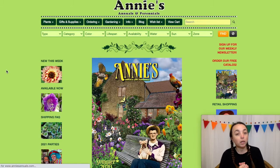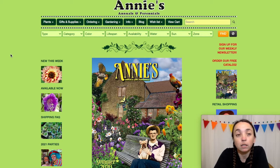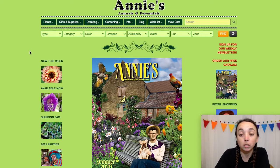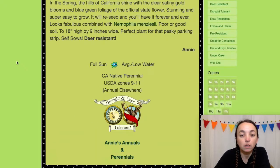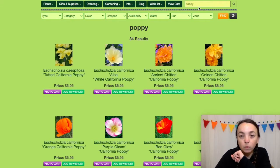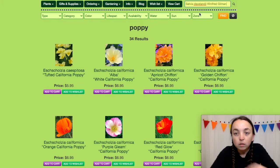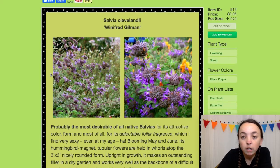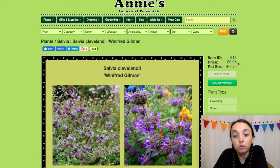The next site is Annie's Annuals and Perennials. Annie's has a lot of different kinds of plants, not just California natives. So definitely utilize the CalScape website to make sure that you're purchasing a native plant. Let's look at poppy — a four-inch pot for about seven bucks, though I would not recommend purchasing poppies in pots. Cleveland Sage: if you were to purchase this and if it was in stock, it'd be nine bucks for a four-inch pot.